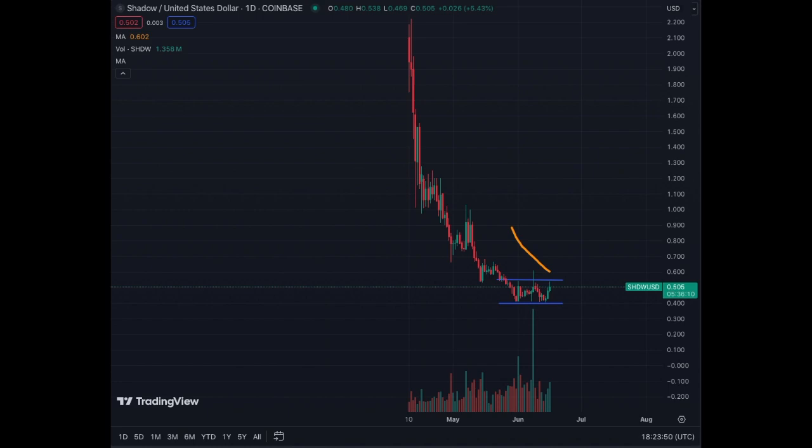If you buy the token near 40 cents, that's the maximum potential return you can get. In my opinion, getting in just above 60 cents would be the safest entry point for Shadow token, just to make sure you don't get stuck buying at 55 cents and then having it fall back to 40. We don't know how long this sideways trend will continue, so I would wait for a clear breakout, or a breakout followed by a correction and support at 60 cents — that would be the ideal situation to enter.